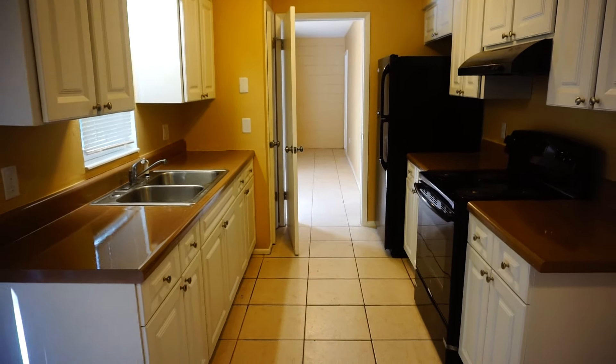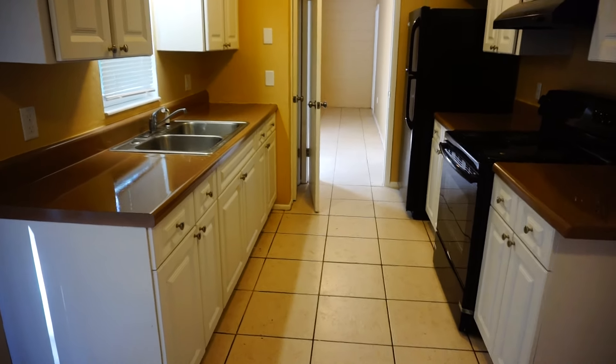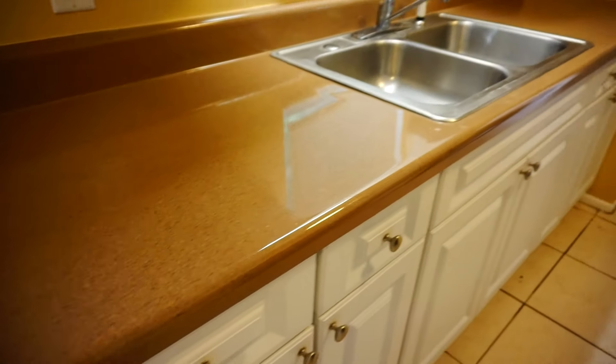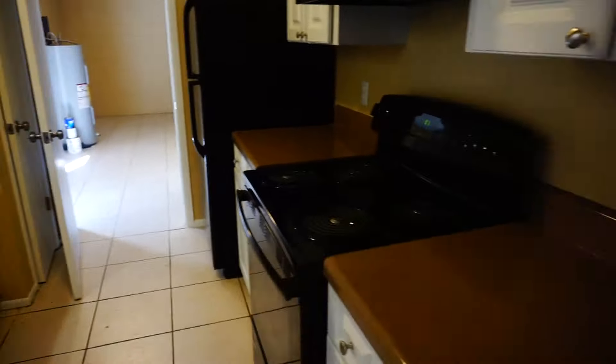Brand new refrigerator and stove. Cabinets have been redone, newer countertops. It's recently been refurbished — all new light switches and outlets.